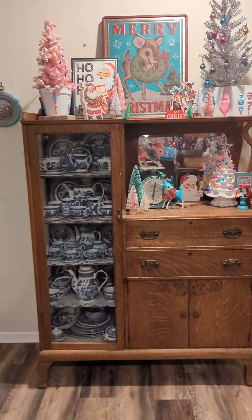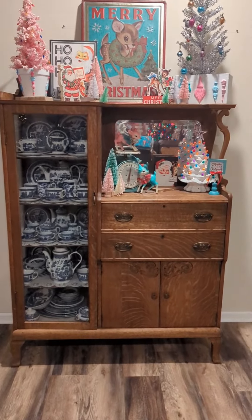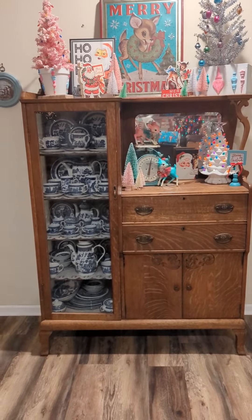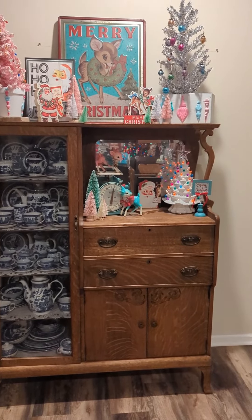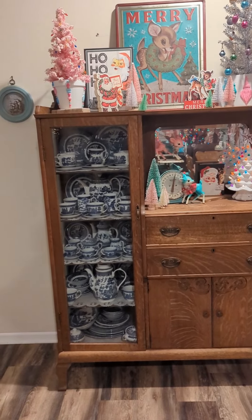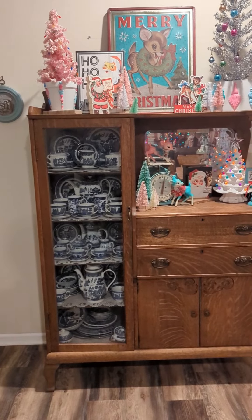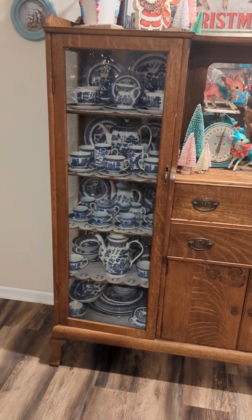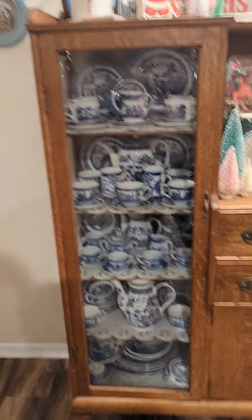Moving on to one of my favorite little areas in the house — I got this secretary cabinet from my granddad when he passed. I also got a buffet that you'll see I keep my Christmas village on. None of this is actually vintage except the ornaments on the tree — they are actually antique, from the 1920s I believe. And I have the Blue Willow china, which was actually my husband's grandparents'.